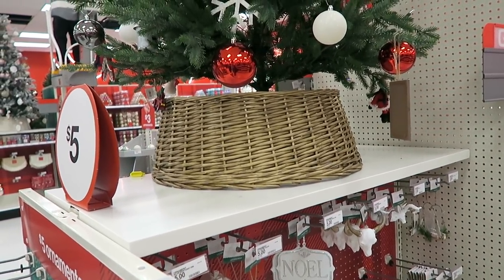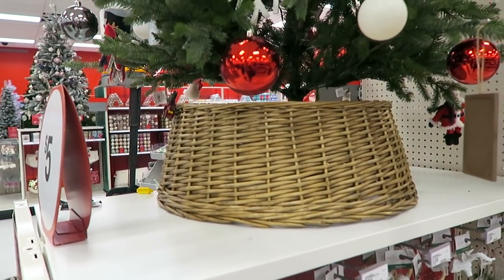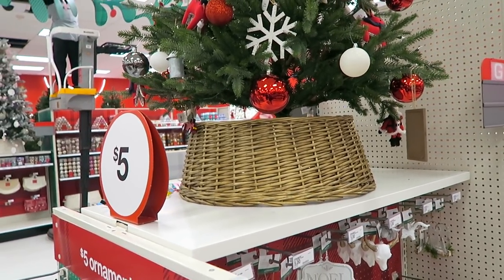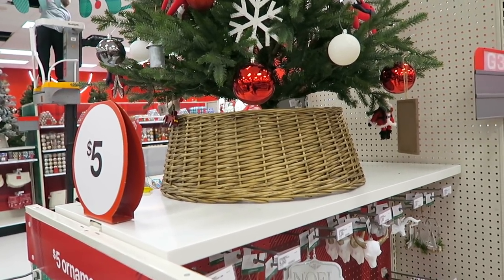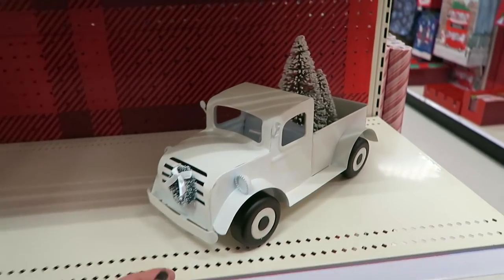I actually bought one of these a few years ago here on clearance and I completely forgot about it, so I think this year I might put this around the tree in my office. Don't you think that'll look nice? So excited - I think I'm going to start decorating this week, so definitely be on the lookout for some Christmas decorating videos!